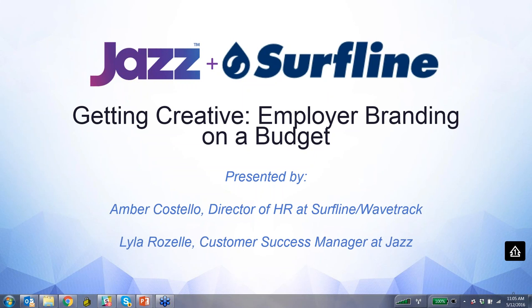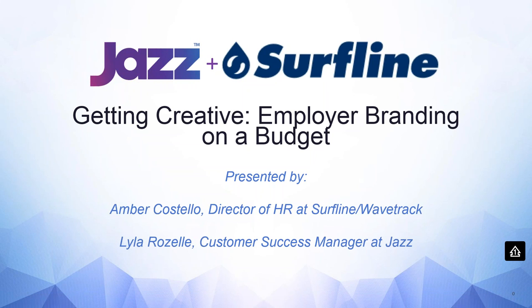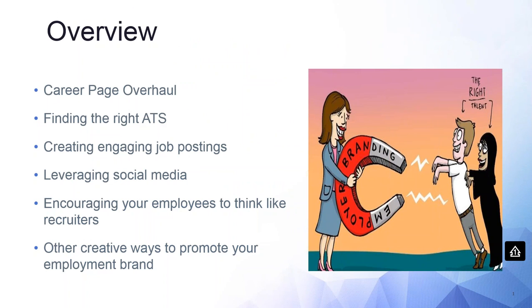I want to walk through a quick overview of what we'll be talking about today: overhauling your careers page, finding the right ATS, creating engaging job postings, leveraging your social media efforts for recruitment purposes, encouraging your employees to think like recruiters, and some other creative ideas to promote your employment brand.